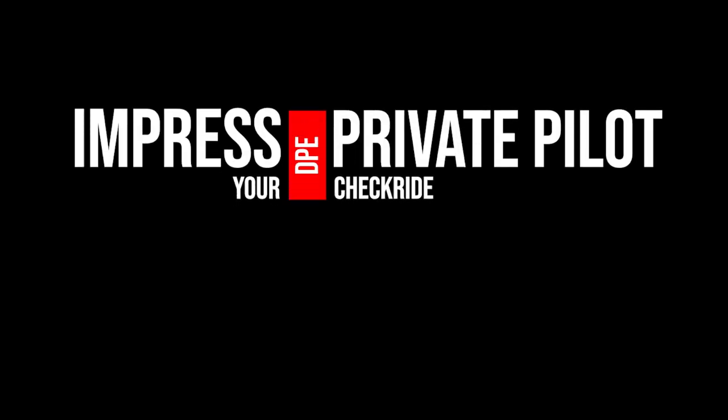Hey everyone, this is Liz Brassoff from Thrust Flight. I'm the Chief Flight Instructor here and today I'm talking with Megan. My name is Megan Lentum. I am one of the Assistant Chief Flight Instructors here at Thrust Flight. And today we're gonna talk about how to impress your DPE on the private pilot checkride.